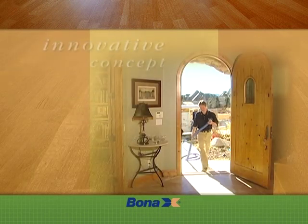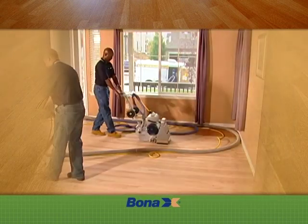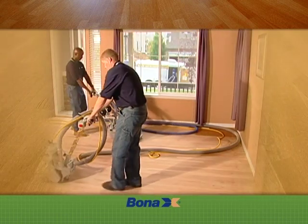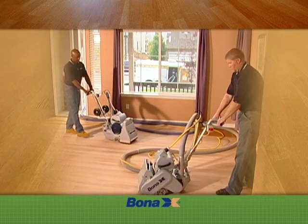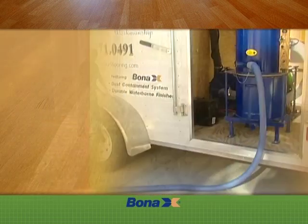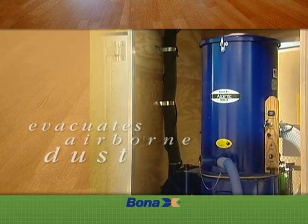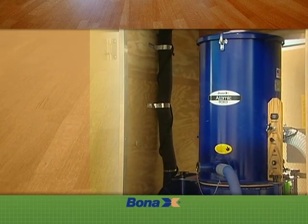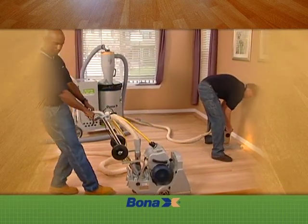The innovative concept of the Atomic DCS Systems is to have powerful vacuums attached to all of the sanding equipment. Airborne dust is captured and contained, removing it from the sanding area. Dust generated by the sanding process is evacuated to a sealed container mounted in a trailer outside your home, or contained in a sealed drum in the portable Atomic 110.